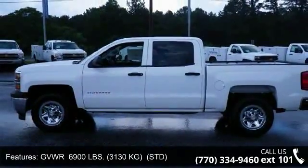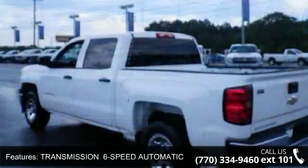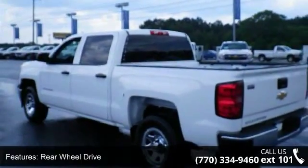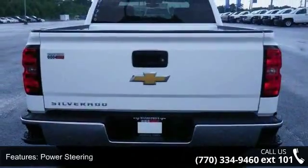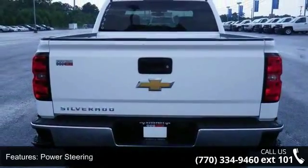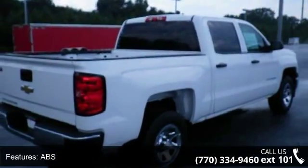Some of the top features included with this vehicle are split bench seat, stability control, power door locks, four-wheel disc brakes, front-head airbag, rear-head airbag, and AC. Low mileage is an important factor in your purchase, and this vehicle delivers a low odometer reading.